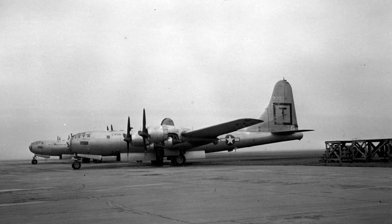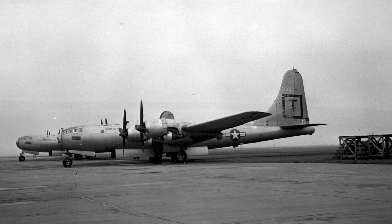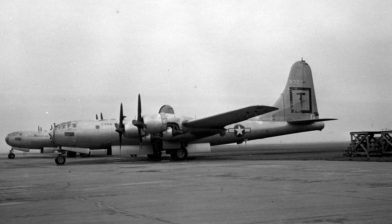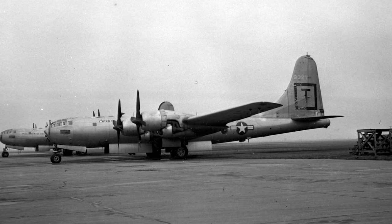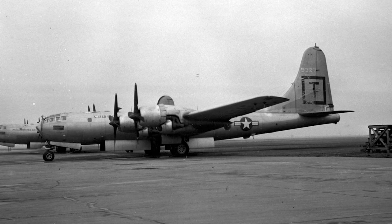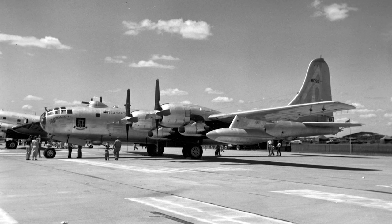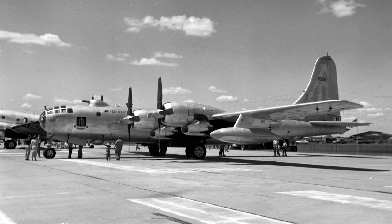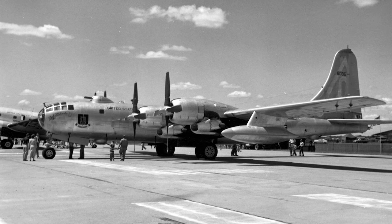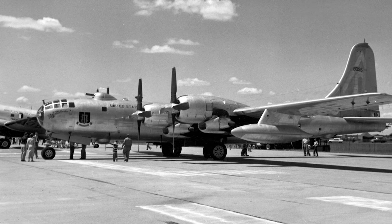Throughout its production run, several models of the B-50 were developed, each for a specific role. The B-50A, which featured improved engines and increased fuel capacity, was the model used for the famous Lucky Lady 2 flight. The B-50B was an upgraded version with better bombing equipment, but only five of these were built. The B-50D was the most produced model, with 222 units; this variant had extra fuel tanks in the wings and was modified for mid-air refueling. Additionally, several B-50s were converted into weather reconnaissance and photo reconnaissance variants, which often outlived their counterparts in the bombing role.